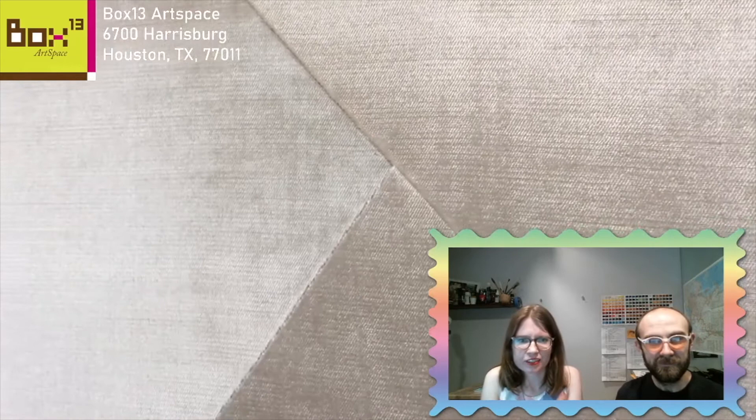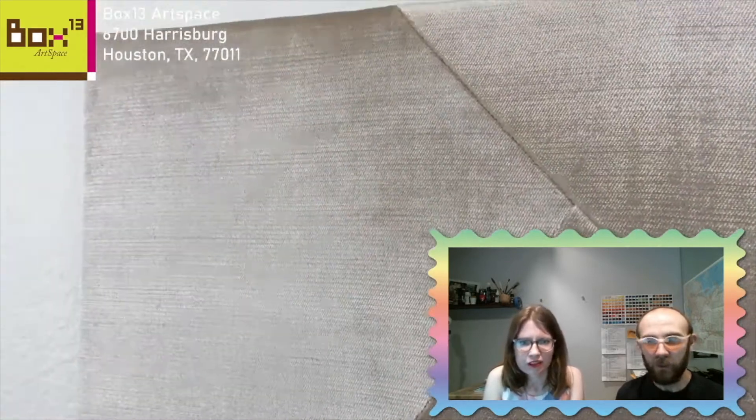And here we have some — I would call them paintings. Wall-based work. These are made with dead stock textiles, which I think is really cool. What exactly is dead stock? I think it means it's not produced anymore. Ah, so it's limited — yeah, limited.